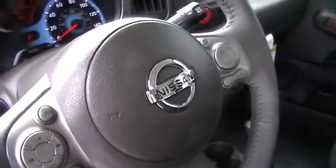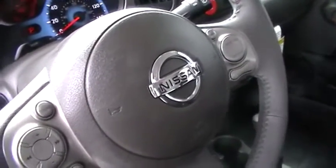As we look inside the vehicle, you'll notice that all your audio, Bluetooth, and cruise controls are very accessible on the steering wheel column, which makes driving a lot easier.